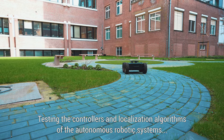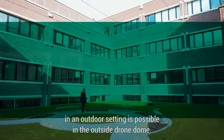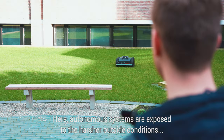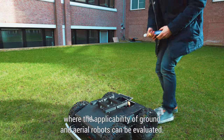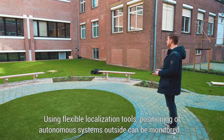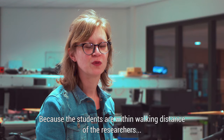Testing the controllers and localisation algorithms of the autonomous robotic systems in an outdoor setting is possible in the outside drone dome. Here, autonomous systems are exposed to the harsher outside conditions, where the applicability of ground and aerial robots can be evaluated. Using flexible localisation tools, positioning of autonomous systems outside can be monitored for the understanding of system behaviour.